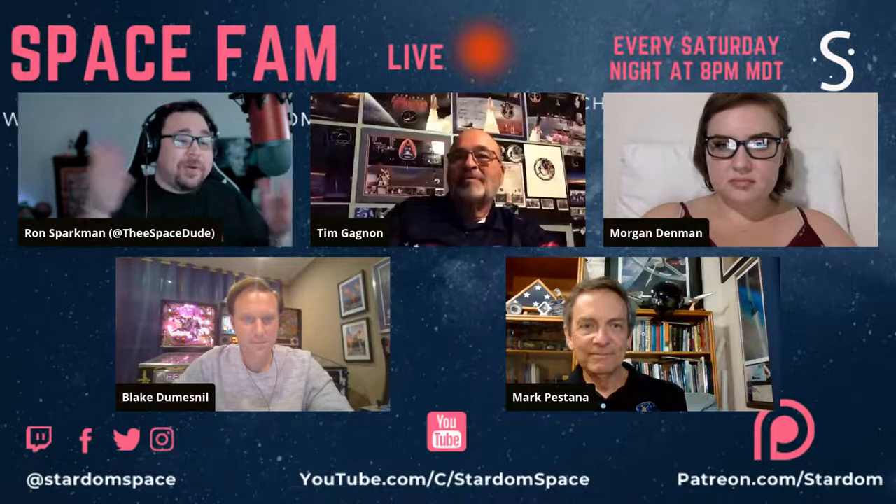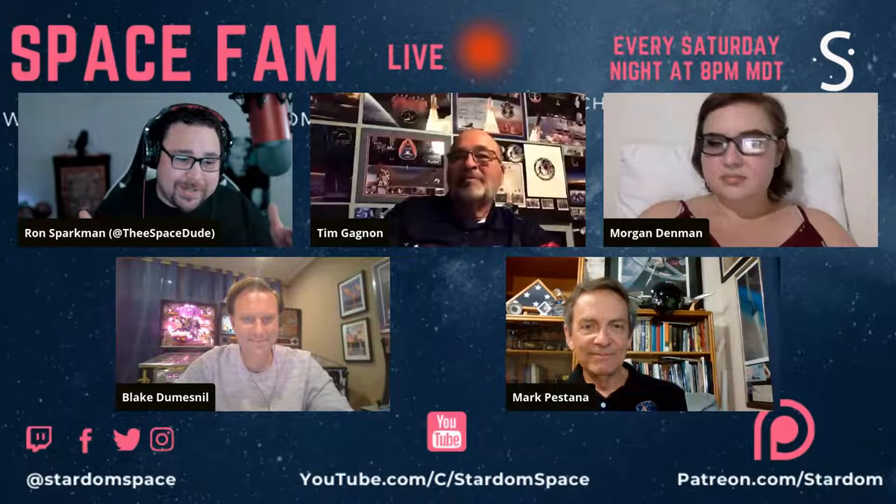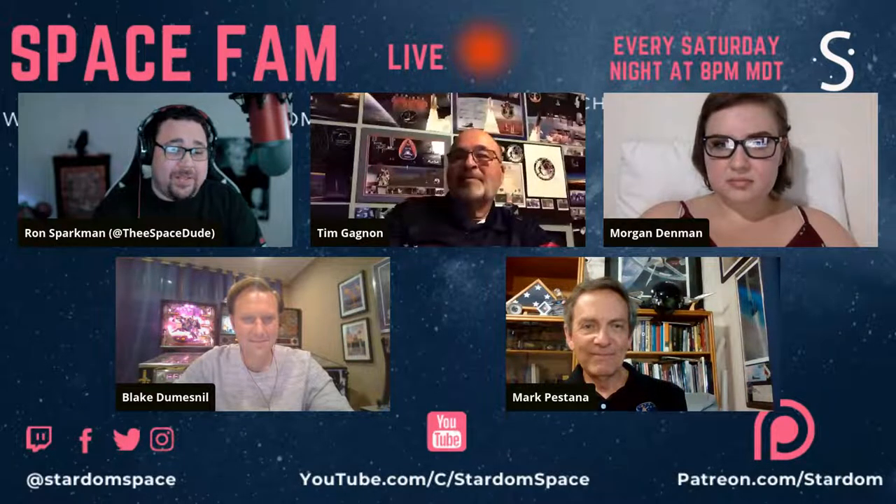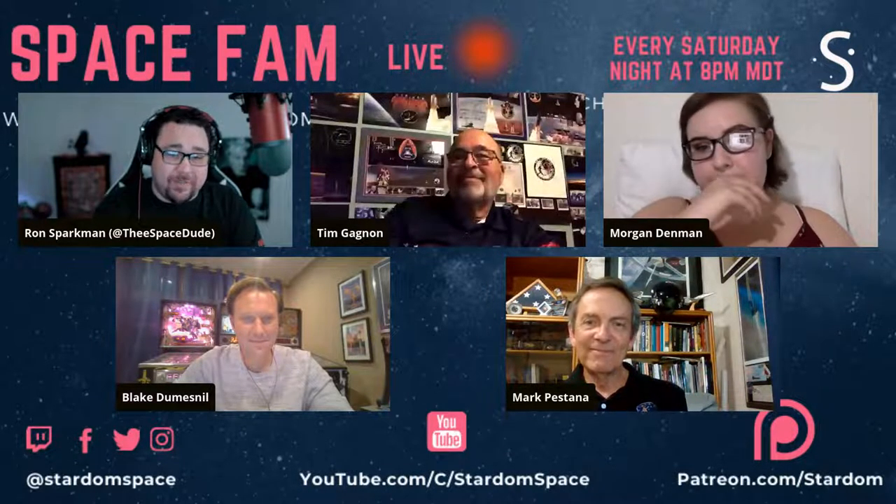I'm going to go first to the only person I knew on this panel tonight before we started, and that is Tim. Tim, tell us a little bit about your background, how you got into this, and your love for patches and what you do.